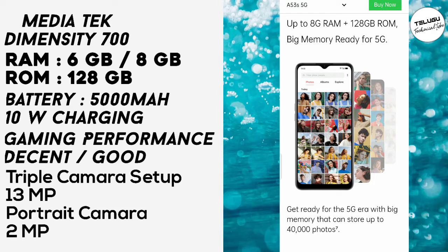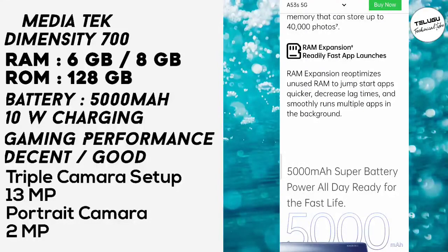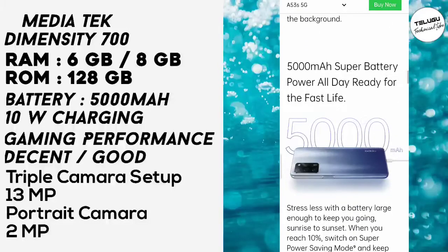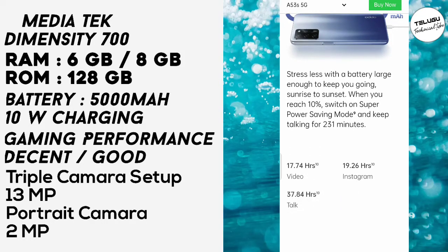The two variants available are 6GB plus 128GB and 8GB plus 128GB. It has a 5000mAh super battery with 10W charging. The three main focus points of this phone are storage, 5000mAh battery, and 5G support.